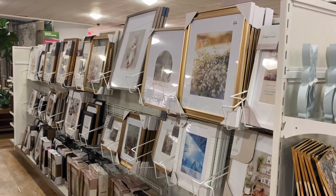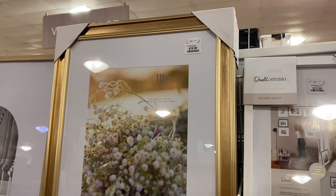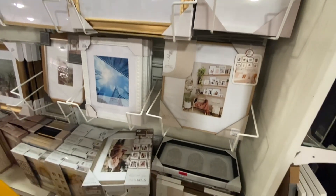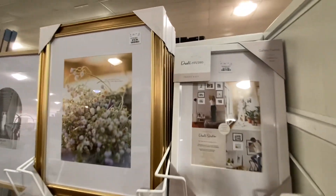Y'all, the frames were absolutely gorgeous. I zoomed in on that gold frame because there's a print that I want to reframe — it's one of my favorite pieces. I dropped it and broke the frame and I just want a new one. And then I thought, oh my goodness, every time I go thrifting I see so many frames.